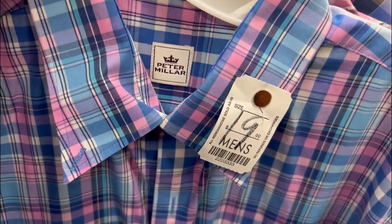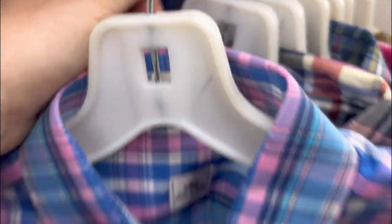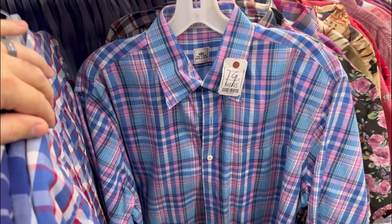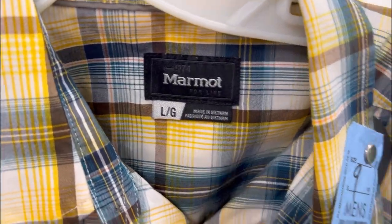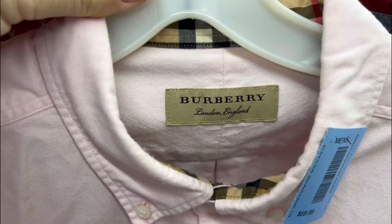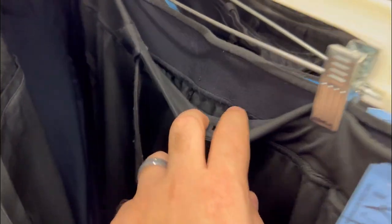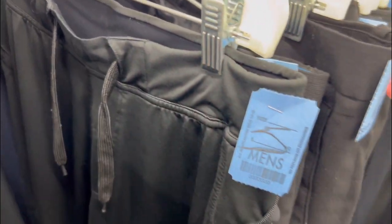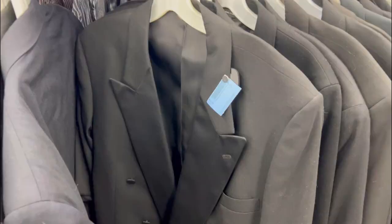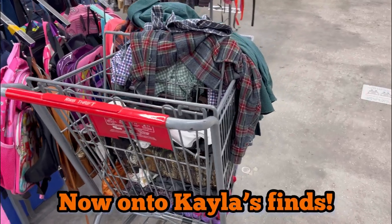Peter Millar for $10 was a little on the edge, size large 100% cotton — I put it back. Marmot is a great brand but they were asking $10 and I normally get around $25, so I left it behind. I also left behind a Burberry shirt — excellent print but asking way too much money. A brand I did pick up at $6 I recently learned about that sells really well. Let me know if I made a mistake on this one — I passed on a Christian Dior suit. Still learning about suits, let me know in the comments. That's it for my finds, so let's see what Kayla found.